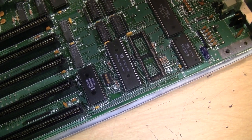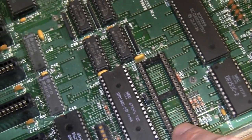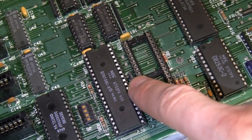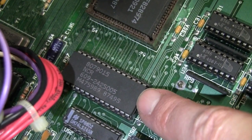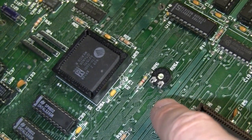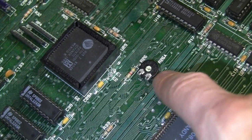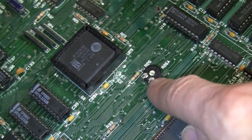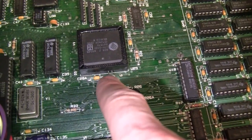I've already installed the NEC V20 chip, with the original 8088 placed aside. Here's the socket for the optional 8087 math coprocessor — when you install that chip you have to remove a jumper for the system to detect it. Here's the ROM chip, under which I'll install the SmartWatch real-time clock module once it arrives. Also, there's a volume control for the internal speaker — Tandy apparently got complaints that it was too loud, so they added this. Turning it all the way down mutes the audio.